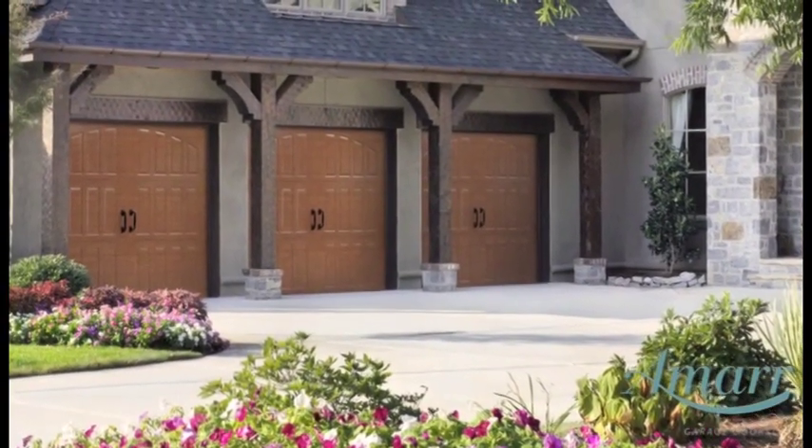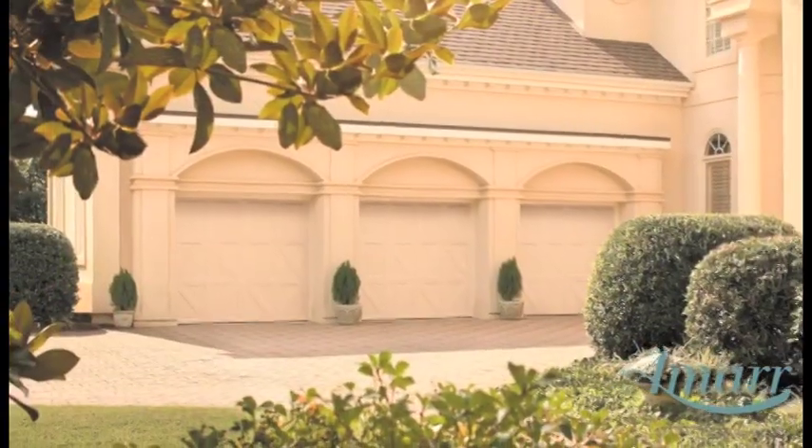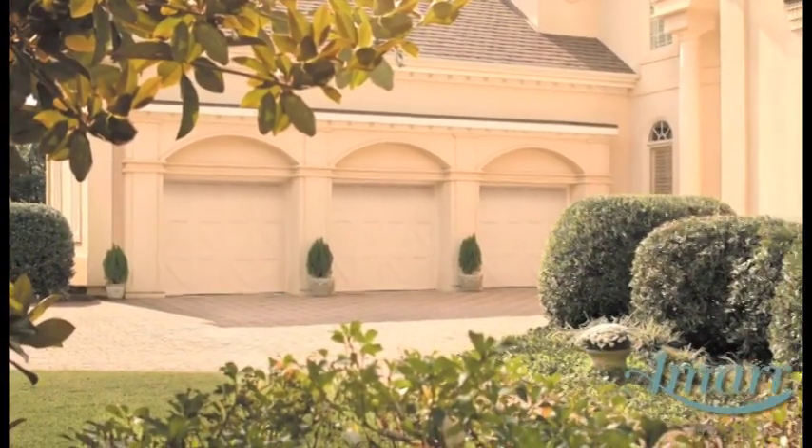AMR's residential garage door sections are designed and made in America with domestic paint and steel. Thanks for joining me to learn more about AMR's steel garage doors.